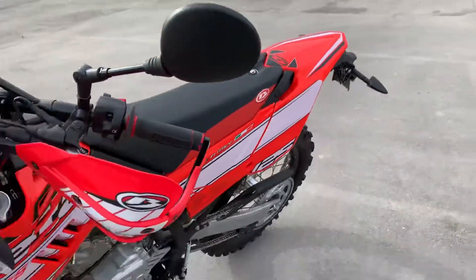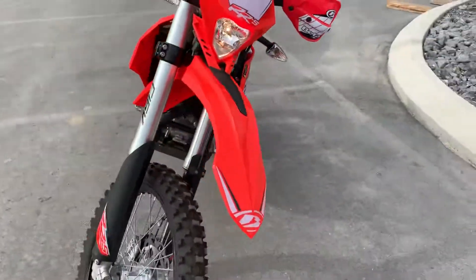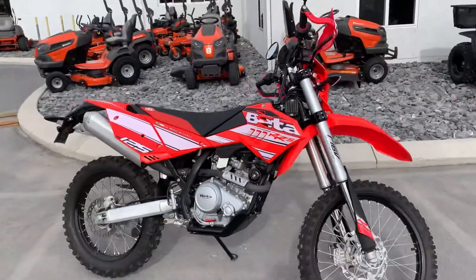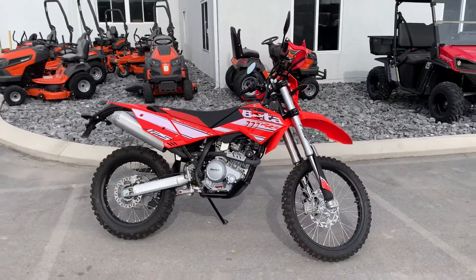Great entry level enduro here — give us a call today or email info at kisselmotorsports.com for more information on this 125. Thank you.